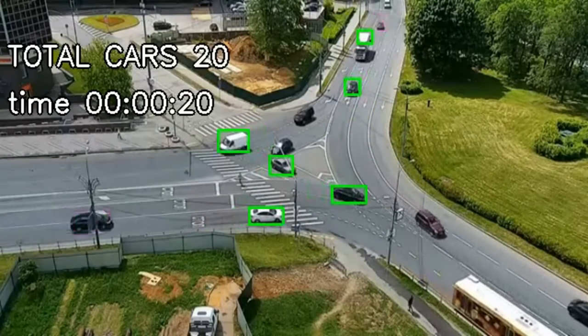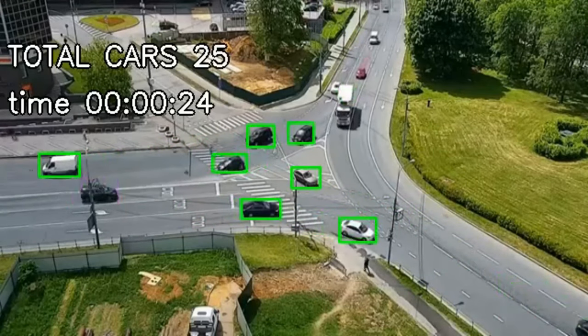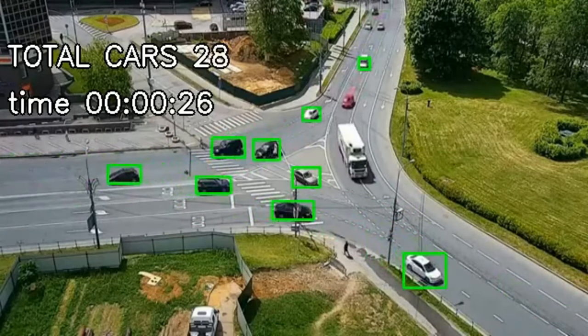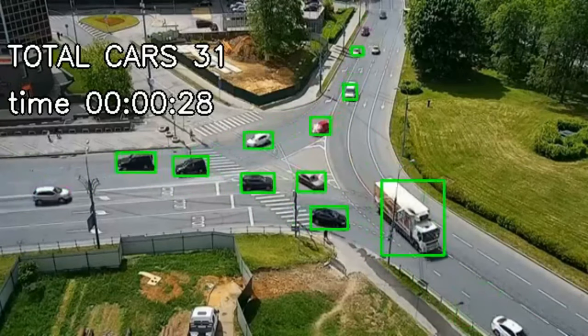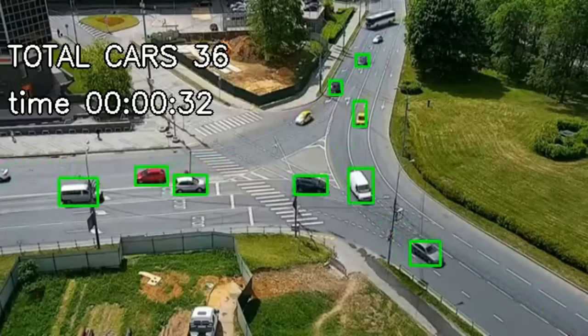Initially, we use the YOLO model to detect and track vehicles in the scene. Then, using various image processing techniques, we extract the radar features for each object in the scene. This includes the object speed, its centroid, and its angle of traversal.